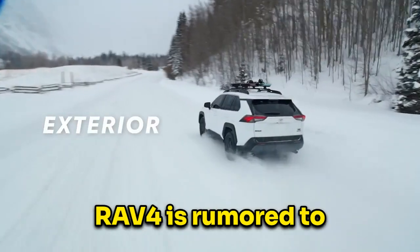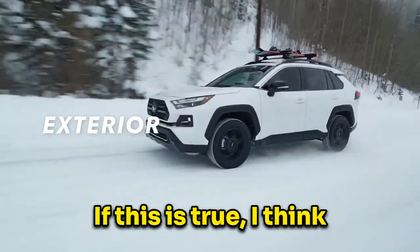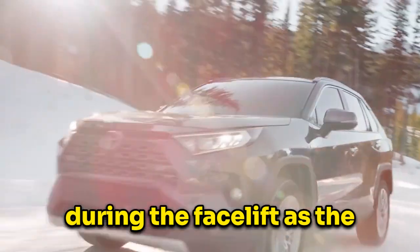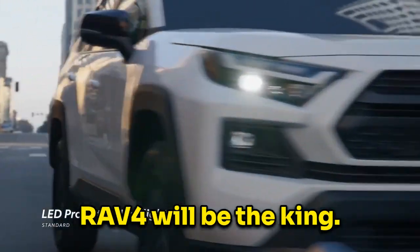The next generation RAV4 is rumored to have a 13-inch screen and more features than the current generation. If this is true, I think this truly blows the CR-V out of the game. Honda really needs to add more features during the facelift, as the compact SUV industry is extremely hot right now, and I am afraid that the RAV4 will be the king.